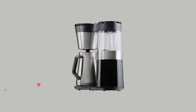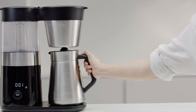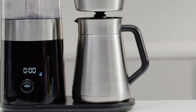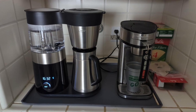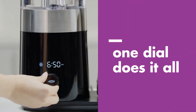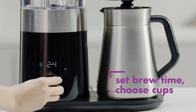At number three on our list is the OXO Brew 9 Cup Pour Over Coffee Maker. This pour over coffee maker provides an unparalleled coffee brewing experience. The better brew precision brewing controls ensure water temperature and brew cycles are optimized, providing a rich and flavorful coffee whether making two cups or a full pot. Fully programmable and user-friendly, this machine features a single dial for choosing the number of cups, setting the time, and programming the automatic wake-up timer.